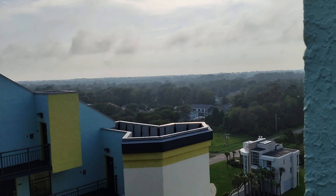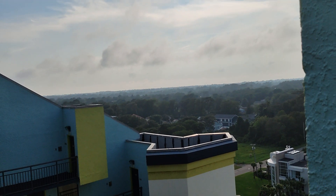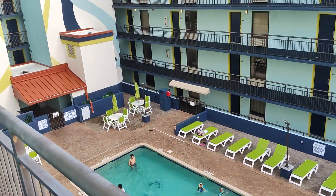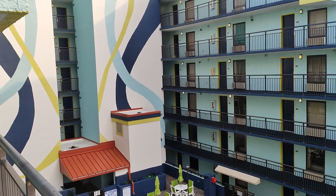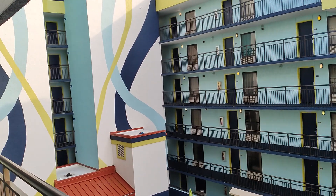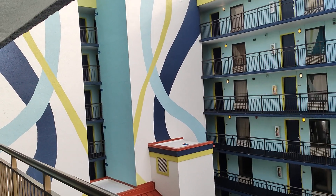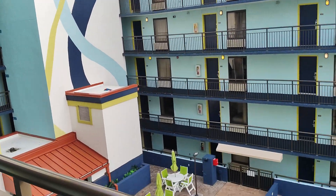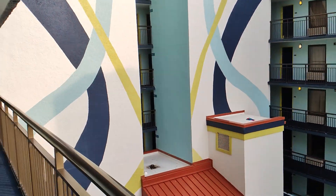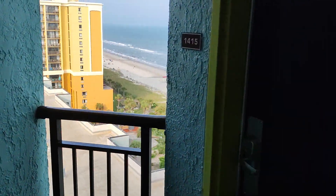Hello everybody, welcome back to the channel. We are in Myrtle Beach at the Monterey Bay Suites, up on the 14th floor looking down on the 10th floor pool. I rented a condo here for the weekend and we're going to do a room tour for you, so if you're interested in staying at the Monterey Bay Suites, we're going to give you a little peek at what it looks like.